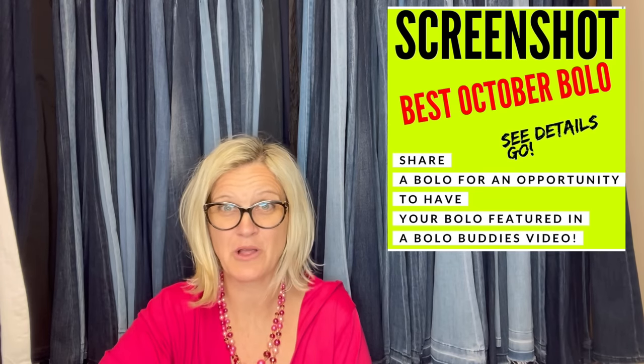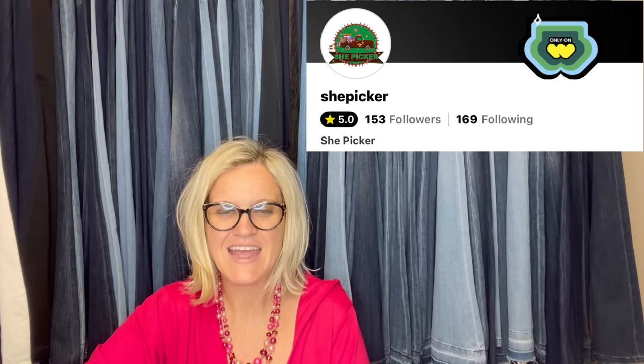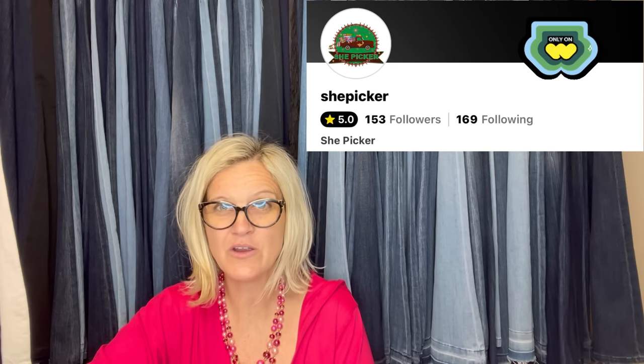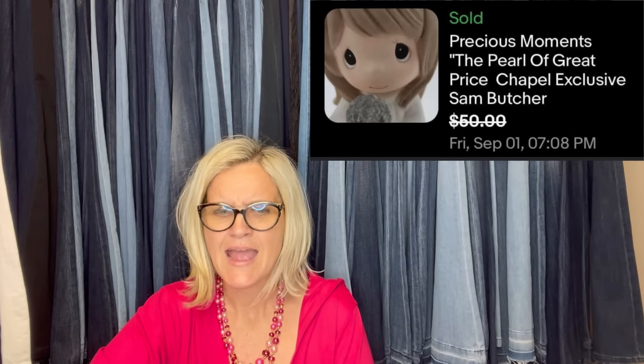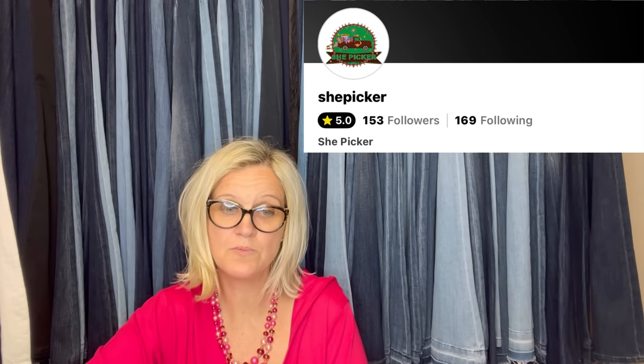The first item comes from ShePicker, a Bolo Buddies member — someone who has joined memberships for perks at level two or higher. There's information down in the description. She found a Precious Moments collectible called the Pearl of Great Price, a very limited edition figurine designed by Sam Butcher. Remember that name — if you see Precious Moments and Sam Butcher, look it up. She found it at the Goodwill bins, paid about $2, listed it for $79.99, and accepted an offer of $50. You can check ShePicker out on Whatnot, eBay, YouTube, Poshmark, and Mercari.